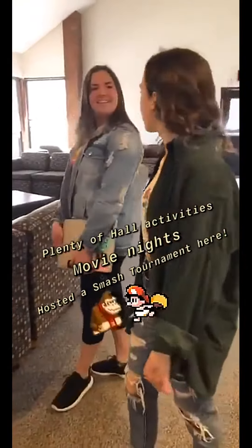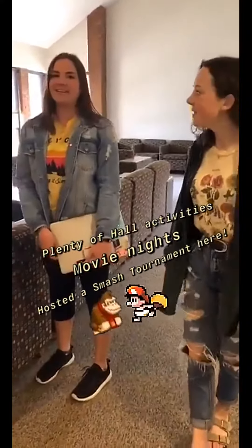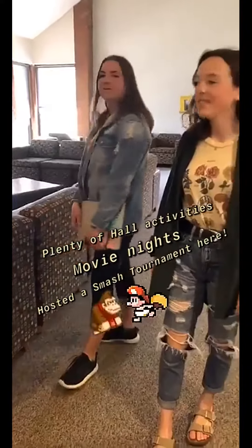And we'll watch movies. There are a lot of hall activities that the hall directors and RAs put on in here that are always fun.